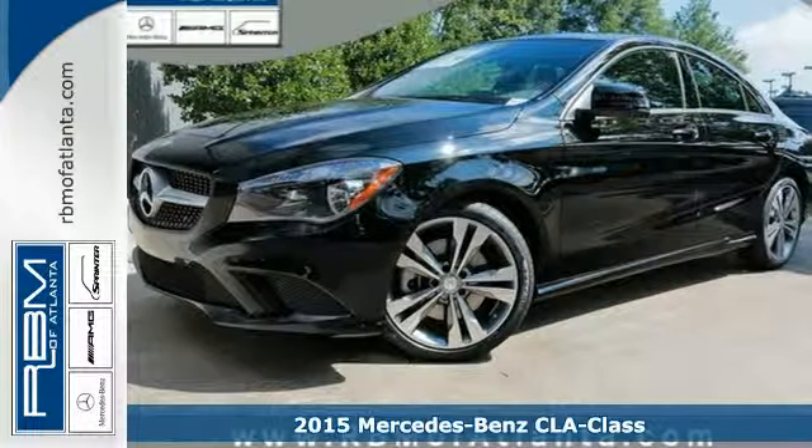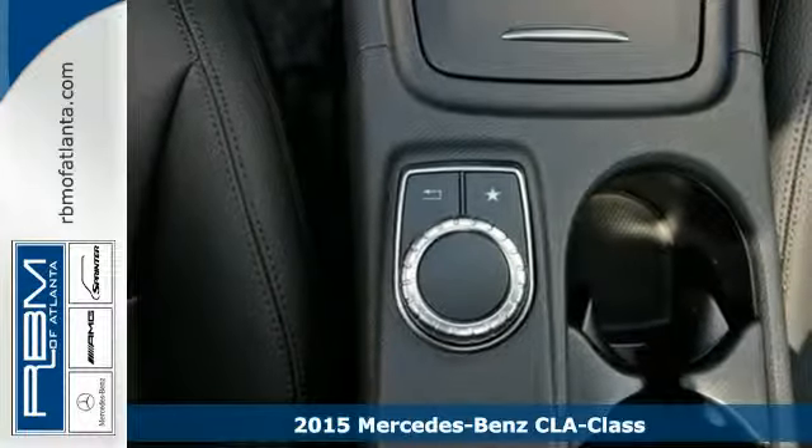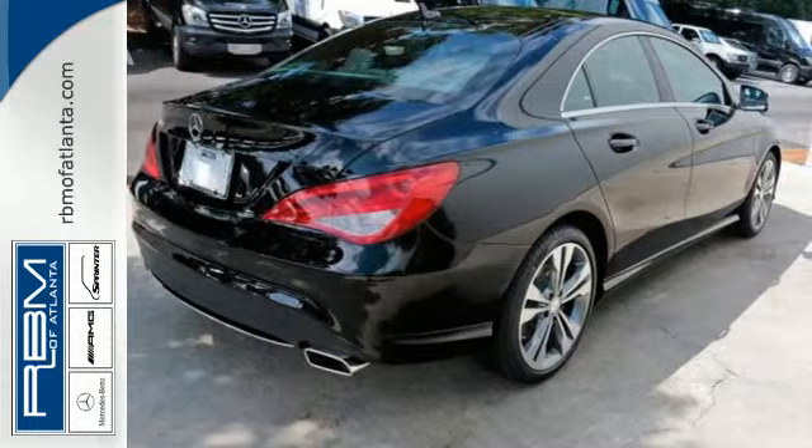Here's a 2015 Mercedes-Benz CLA Class. For decades, Mercedes-Benz has been redefining luxury, and with the CLA, they redefined the luxury price tag.